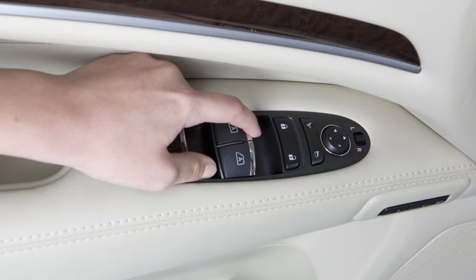To stop the opening or closing of a window at any point, push or pull the switch in the opposite direction.